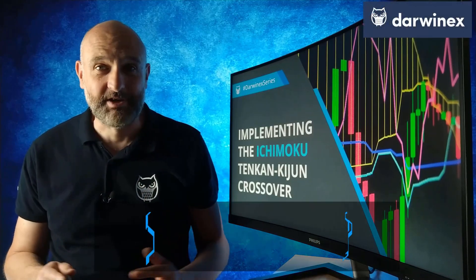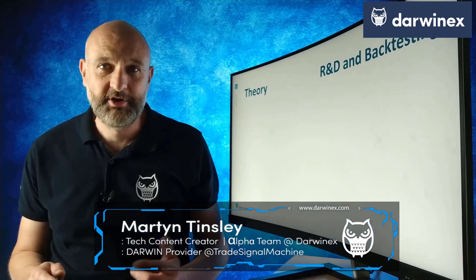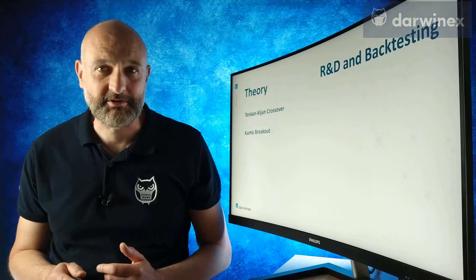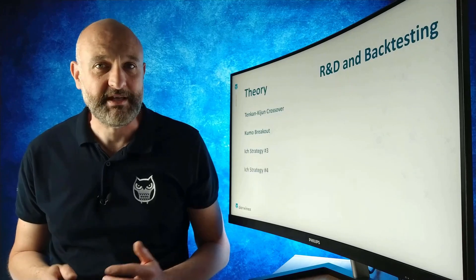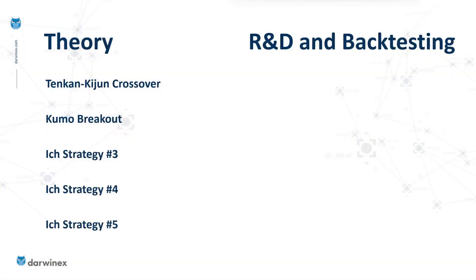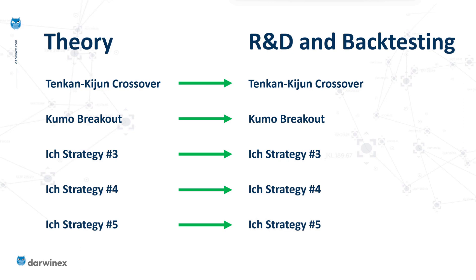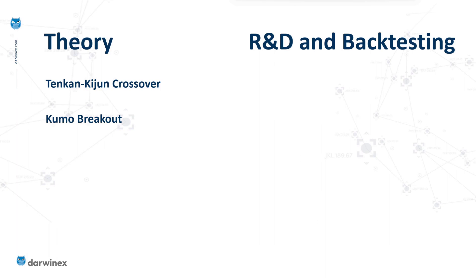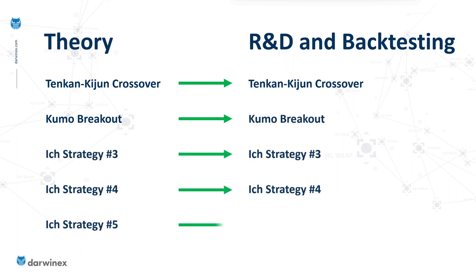In the previous two episodes I've covered the theory of two popular Ichimoku strategies: the Tenkan-Kijun crossover and the Kumo breakout. I originally intended to cover the theory for a few more before moving on to backtesting, but I've decided to change the order. I'm now going to cover the theory of each strategy and immediately go into the research and backtesting phase for each one, which I think will flow more coherently.